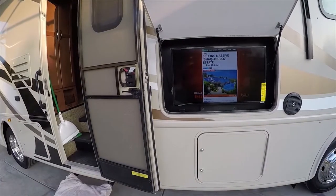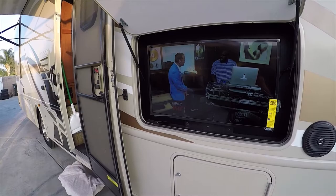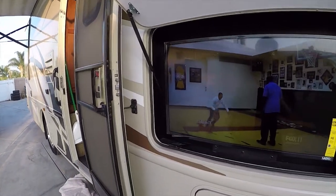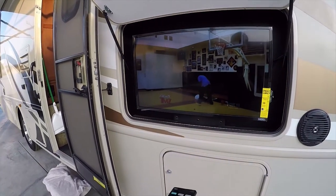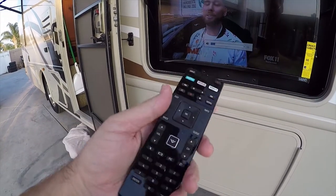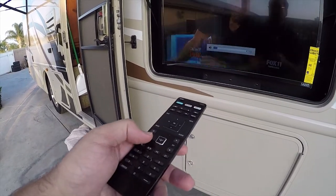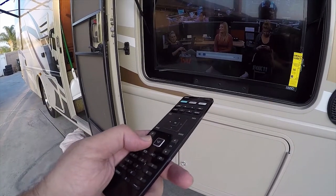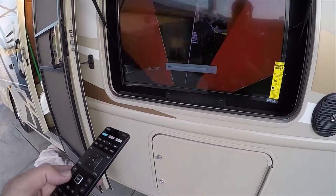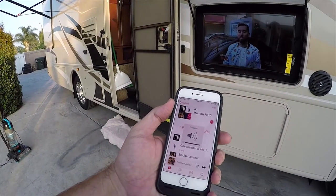Let's look at the entertainment system in more detail. You've got an outside 1080p HDTV — since the previous owner liked it, we put in brand new Vizio smart TVs, which have Netflix, Amazon Prime streaming, and all that. You're also watching digital broadcast from the RV's antenna. We can also play Bluetooth audio through the waterproof speakers.